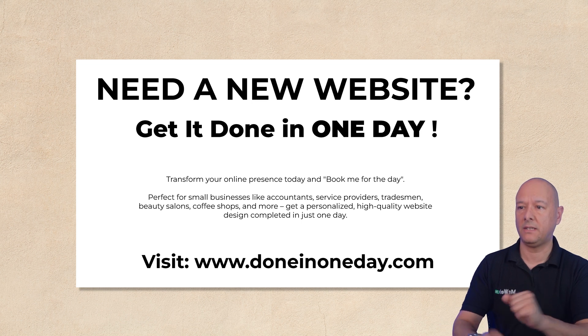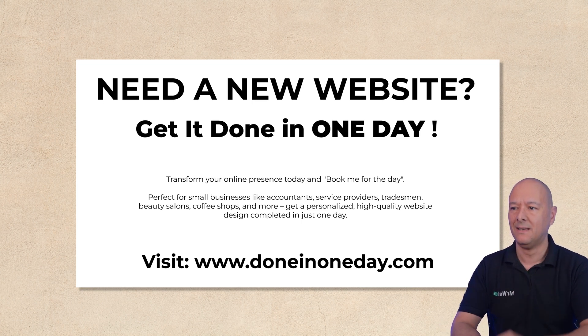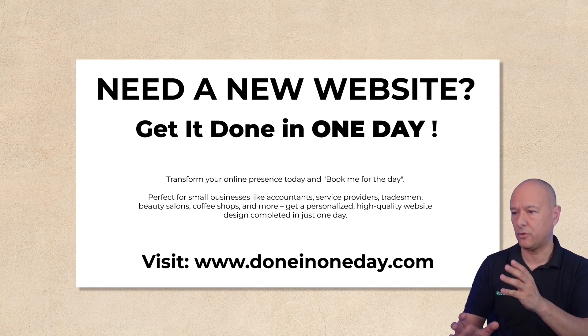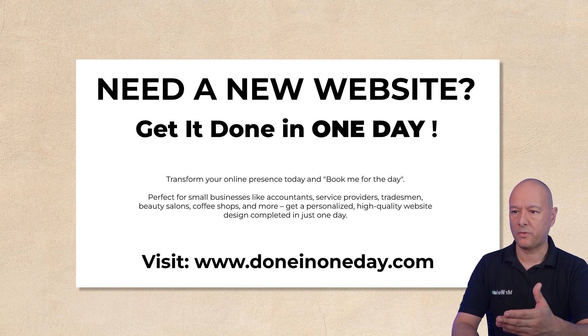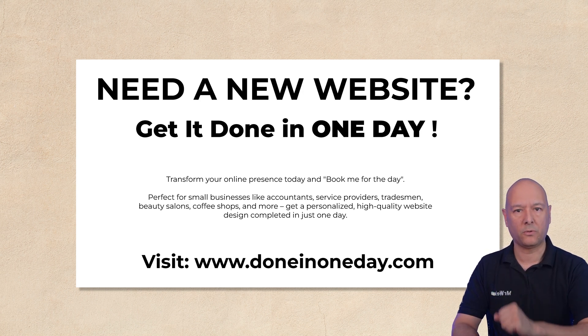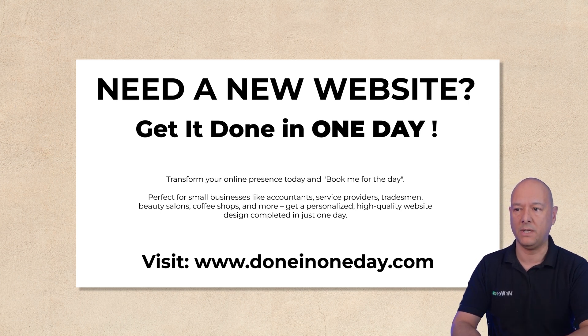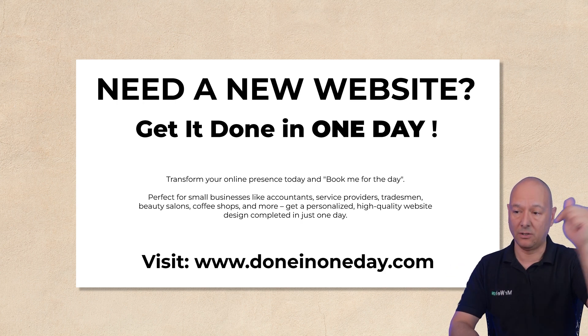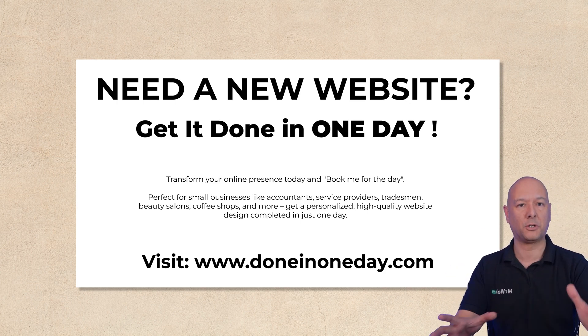After that, you can run an ad like this one: 'Need a new website? Get it done in one day. Transform your online presence today and book me for the day.' That's the secret recipe. Give them a bit of context — 'Perfect for small businesses like accountants, service providers, tradesmen, beauty salons, coffee shops, and more.' Then say: 'Get a personalized, high-quality website design, complete in just one day.' Simple and straight to the point, with a link to your website — for instance, 'doneinoneday.com.'